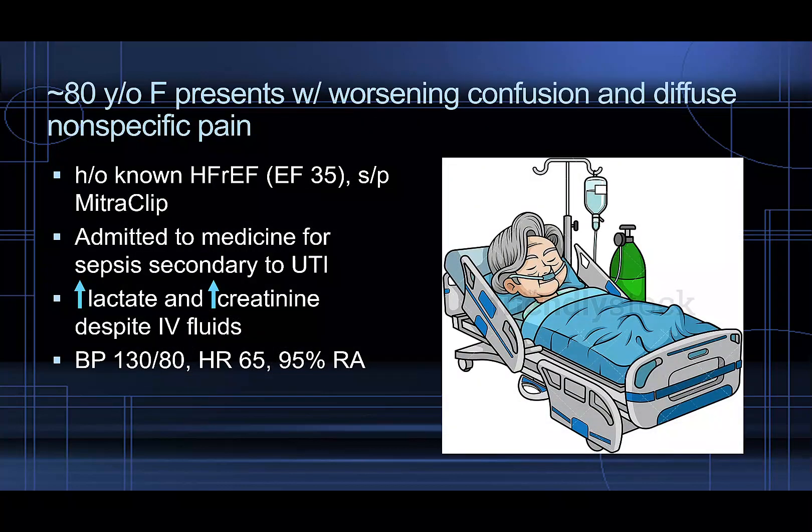An 80-year-old woman presents with worsening confusion and diffuse nonspecific pain. She has a known history of heart failure with reduced EF of only 35%. She has a mitral clip in place as well. She's admitted to medicine for sepsis secondary to UTI. She's been having a rising lactate and rising creatinine despite getting multiple rounds of IV fluids by the primary team. Her blood pressure is 130 over 80, heart rate 65, and she's sat at 95% on room air.